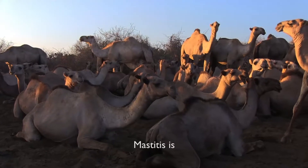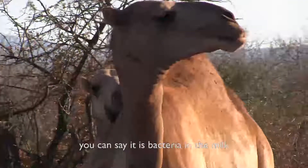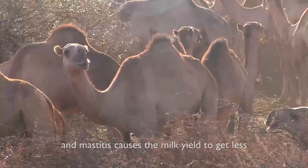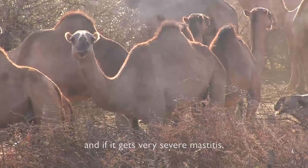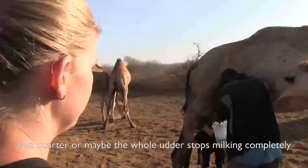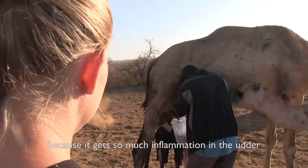Mastitis is — we can say it's bacterial in the milk. Mastitis causes the milk yield to get less, and in a very severe case of mastitis, that quarter or maybe the whole udder can stop milking completely because it becomes so inflamed.